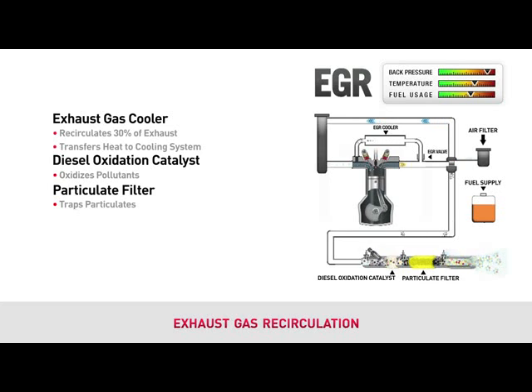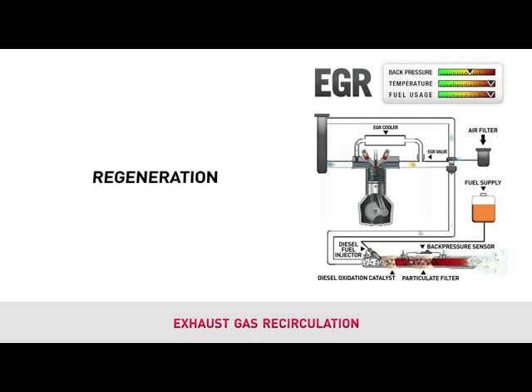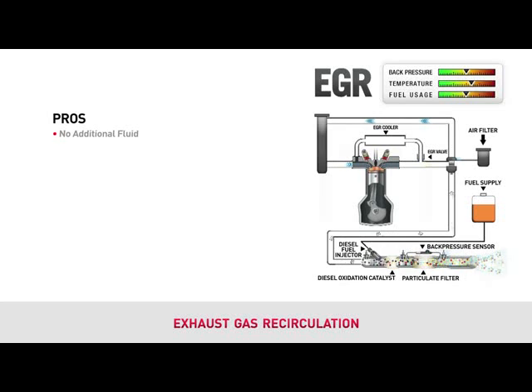A particulate filter must be used to trap these pollutants. Like all filters, the particulate filter will become plugged and create excessive back pressure. To reduce this back pressure, diesel fuel is injected and monitored in the exhaust system to produce an extreme amount of heat — up to 1,300 degrees Fahrenheit — to burn the trapped particulate material. This is called regeneration. The only benefit to EGR is that it doesn't require a secondary fluid known as diesel exhaust fluid, or DEF.